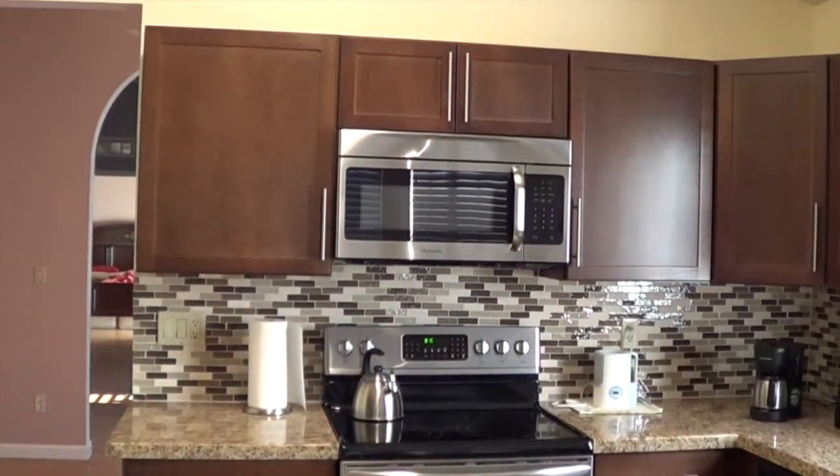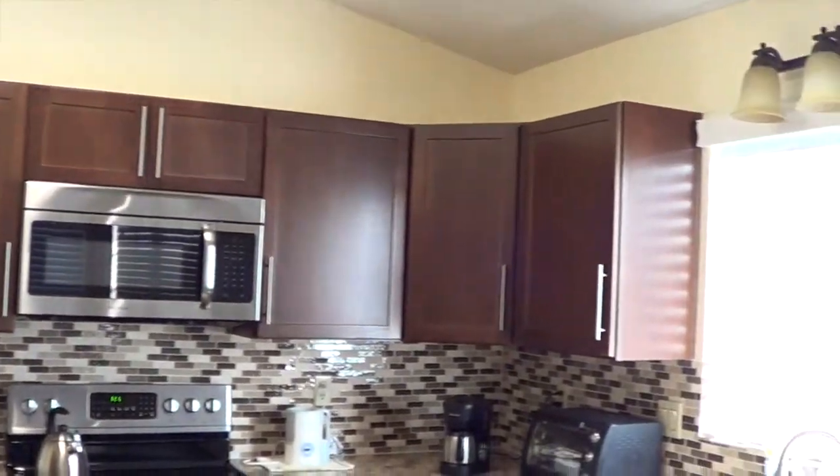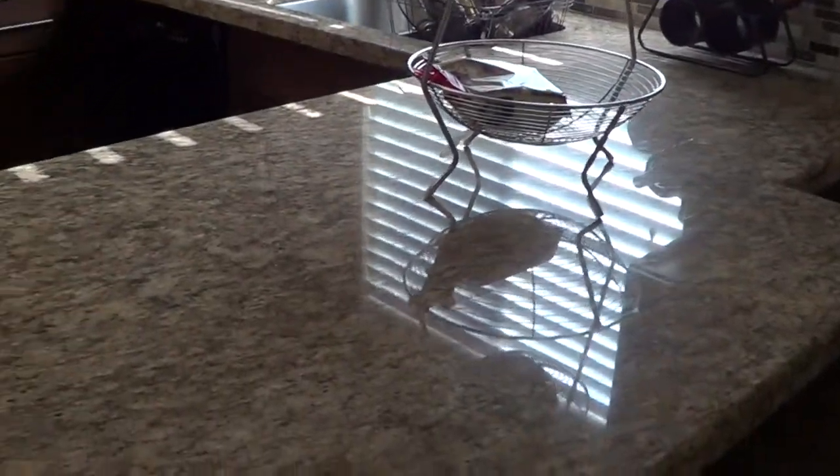You have granite countertops, backsplash, and new cabinets in the kitchen. It's an eat-in kitchen with granite countertops.